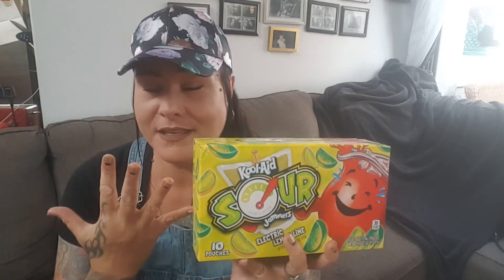Then we came across the Kool-Aid Jammers. These are the sour ones. Heads up — I bought five of these. The kids opened one already, tried it without it being cold, didn't like it. We stuck it in the freezer. They still didn't like it.